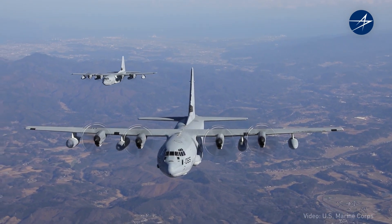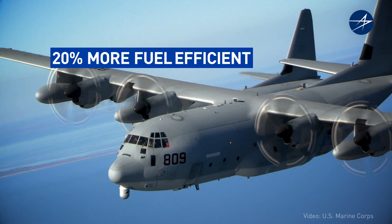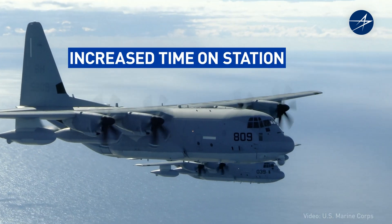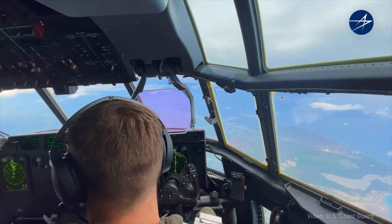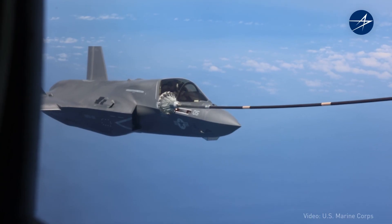We may have four engines, but we're a lot more efficient than some two-engine turbofan aircraft — 20% more efficient. Since we're not burning as much fuel, we can have a plane on station for longer periods of time in support of missions like search and rescue, or we can provide that extra fuel to receivers.